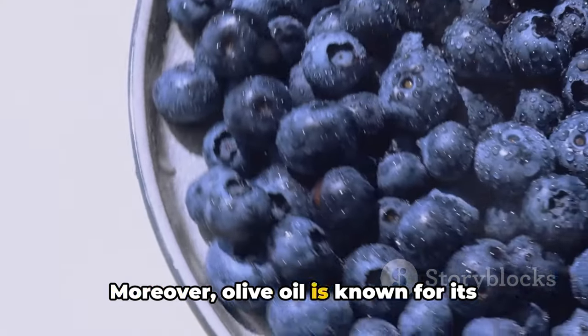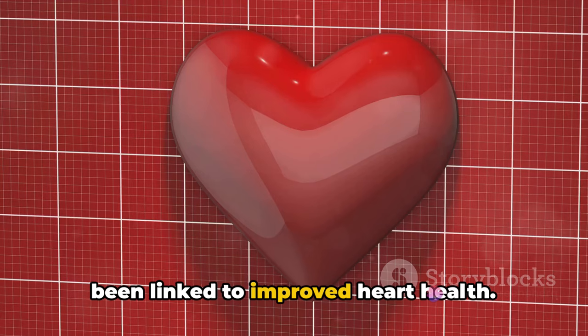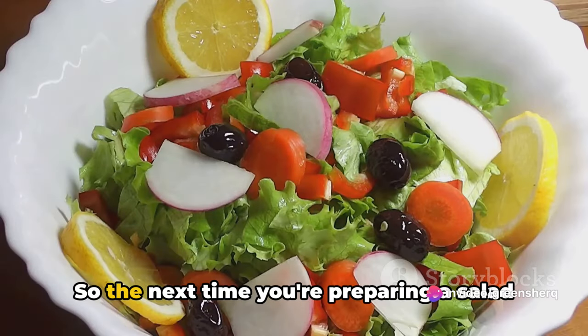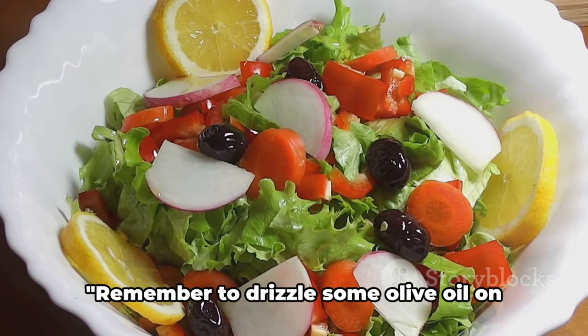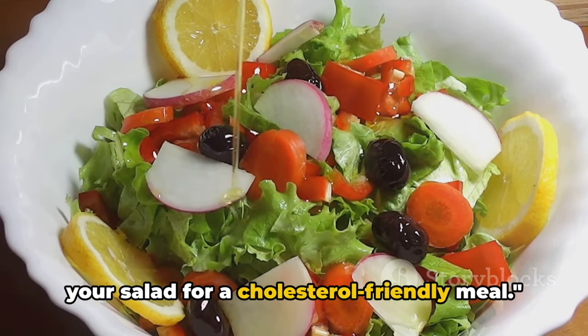Moreover, olive oil is known for its anti-inflammatory properties, and it's been linked to improved heart health. It's a simple switch that can make a big difference. So the next time you're preparing a salad or cooking a meal, reach for the olive oil. Remember to drizzle some olive oil on your salad for a cholesterol-friendly meal.